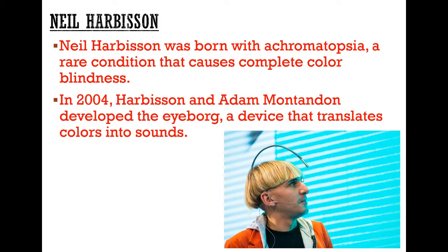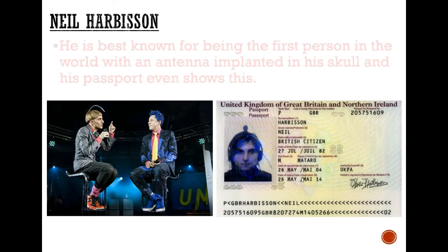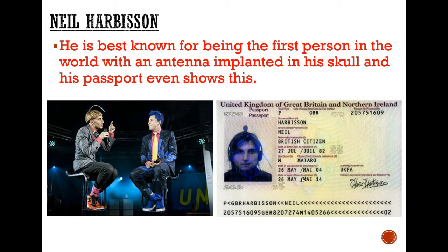He didn't want to see that anymore. So, in 2004, with the help and aid of a few colleagues, he developed the eyeborg — a device that enables him to translate colour into sounds. He's best known for having this antenna planted into his skull and he's one of the first people, if not the first person, to actually have technology shown in his passport picture.